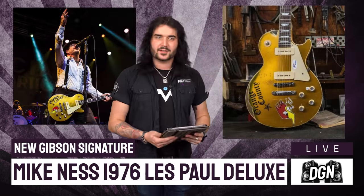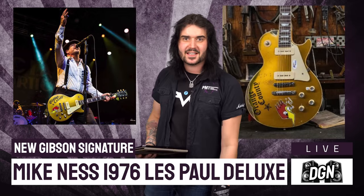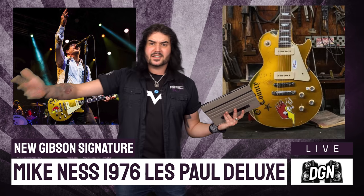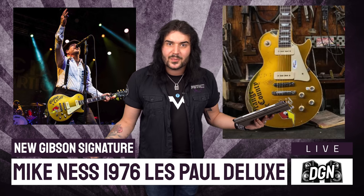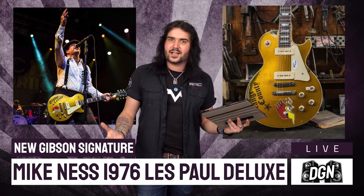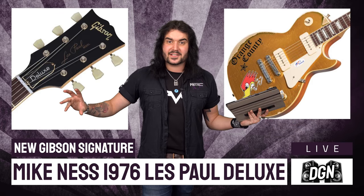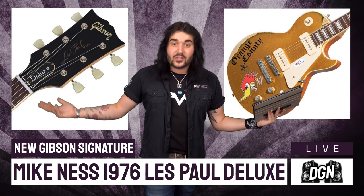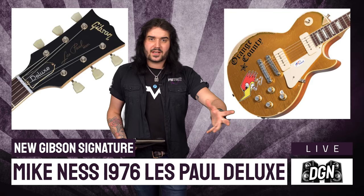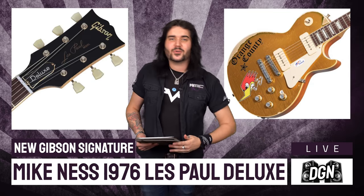Gibson have released a signature Mike Ness Les Paul Deluxe. Based off his beloved 1976 Les Paul Deluxe, this thing is just awesome. Mike Ness — lead singer, guitar player, songwriter for the punk band Social Distortion — an amazing band, and an amazing guitar. This guitar is legendary in itself. If you're into old guitars, you will know the look of Mike Ness' Les Paul Deluxe, because it looks like an old gold top but it's from the Norlin era.